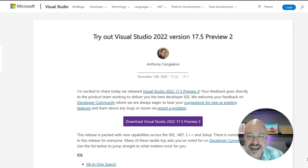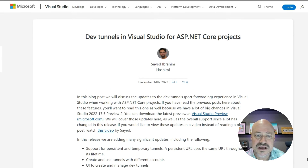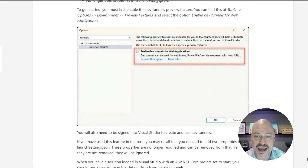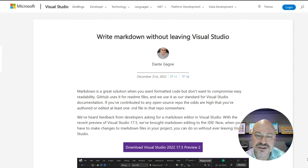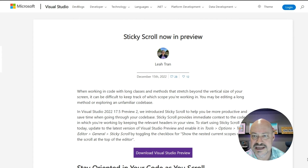There's a lot of neat stuff for .NET developers in the second preview of Visual Studio 2022 17.5, which includes productivity improvements and some great stuff for dev tunnels including UI improvements. There's also support for some things that were previously available via extensions and are now being included in Visual Studio — that includes markdown, quick add files, and sticky scroll.